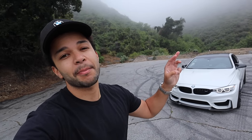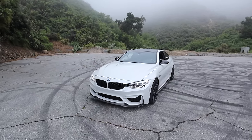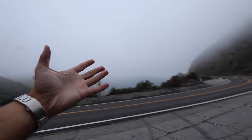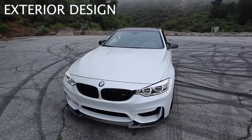Having owned the M4 F82 for three years now, we're going to talk about some of the best things and the worst things about this car during that span. First things first, this car just hit 75,000 miles. It is looking incredible out here in the clouds up in the mountains. But that brings me to my first point — just how this car looks, the exterior design language.